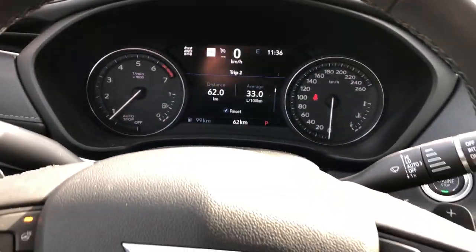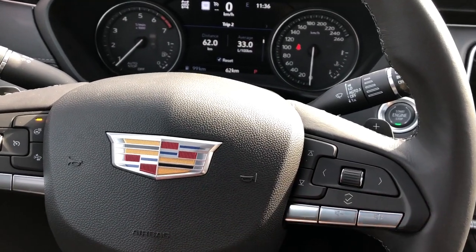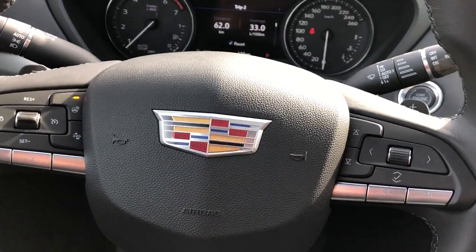Gauge cluster with a screen in the middle. We can adjust what we see on the screen with the scroll wheel and the buttons on the right side of the wheel. We also have our volume controls in chrome and station select just to the left.